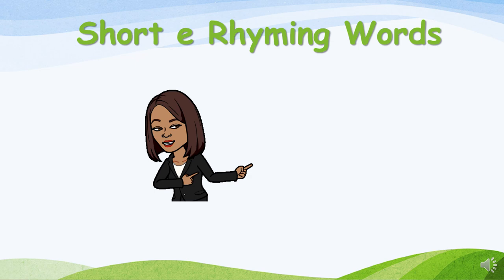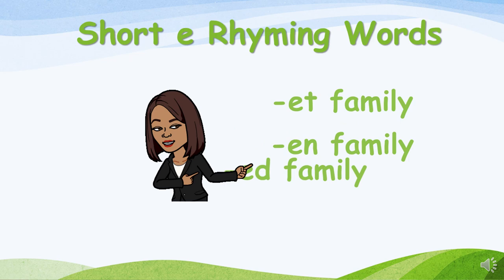We're moving on to the short E rhyming words. First up, the ET family. Then the EN family. And finally, the ED family.